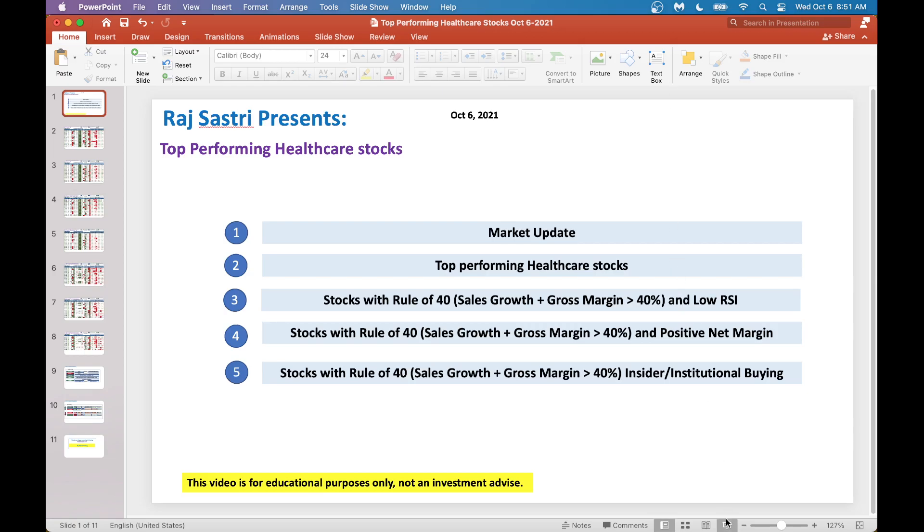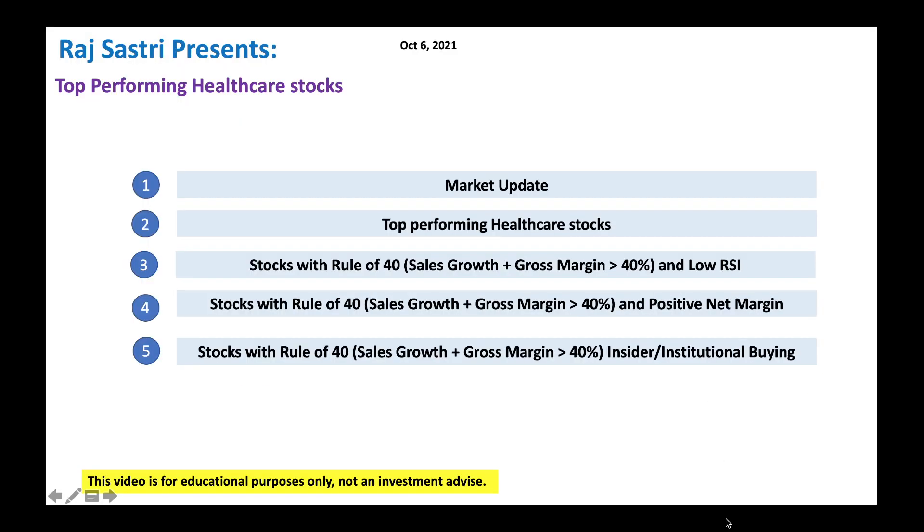Hello friends, this is Raj Sastri from Raj Option Trading. Today is October 6, 2021. I want to talk about top performing healthcare stocks.